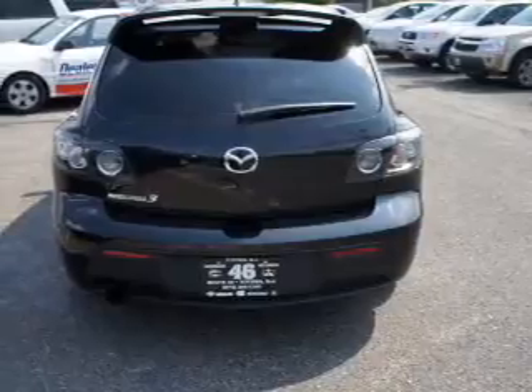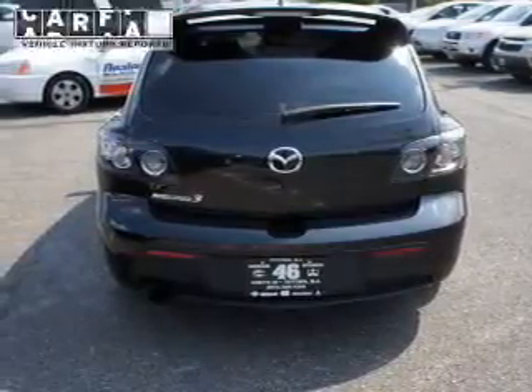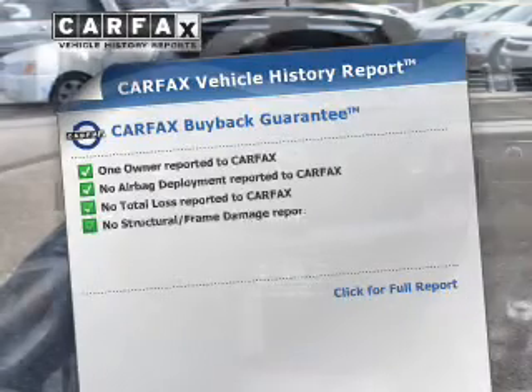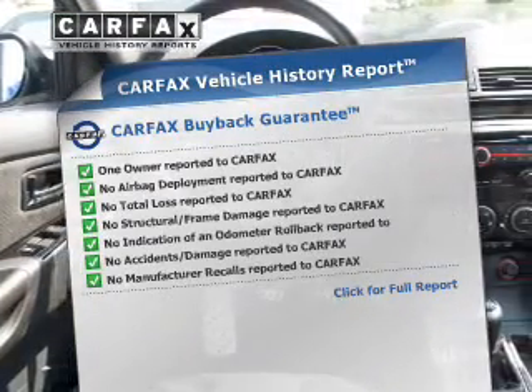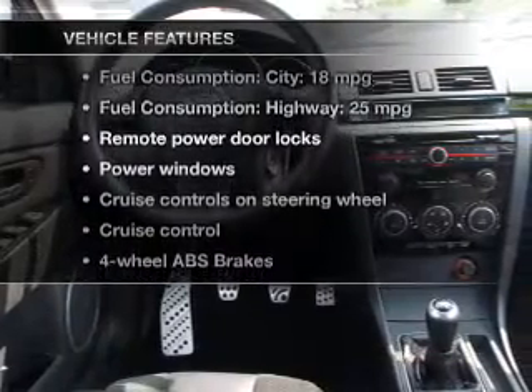Premium wheels lend a distinctive appearance, and anti-lock brakes help to bring your vehicle to a safe stop. Know the history on this ride and greatly reduce your buying risk with the included Carfax Vehicle History Report. With these notable features, you won't want to miss out on the opportunity to own this amazing ride.